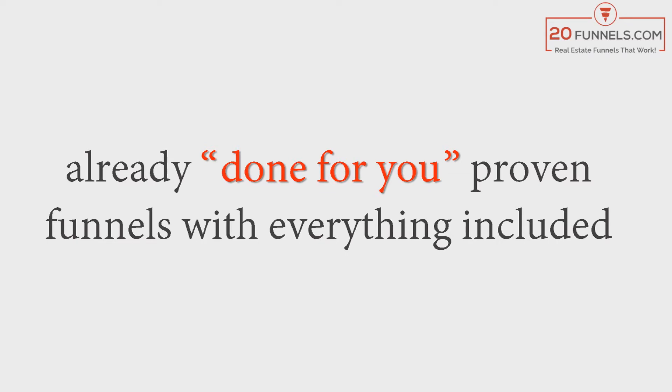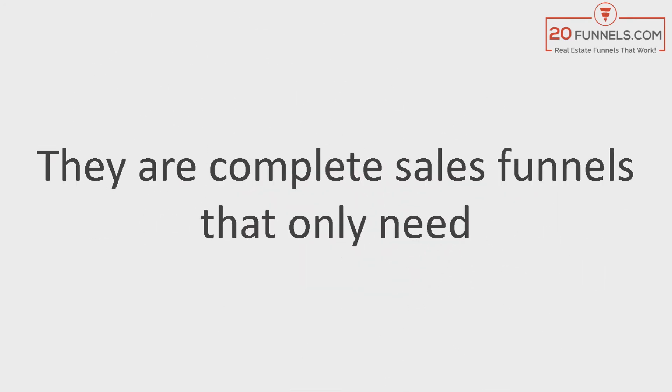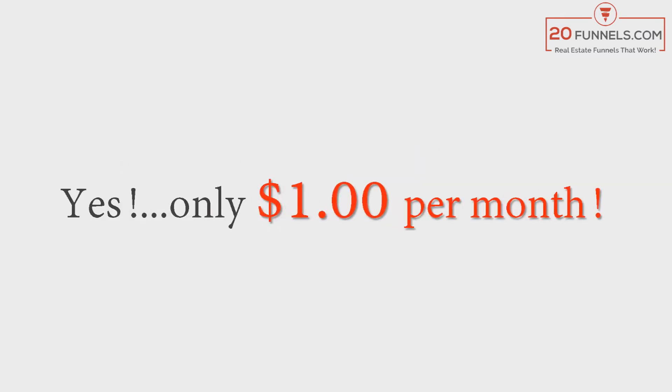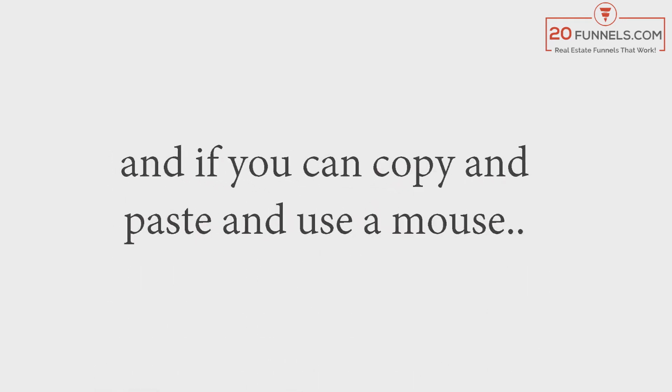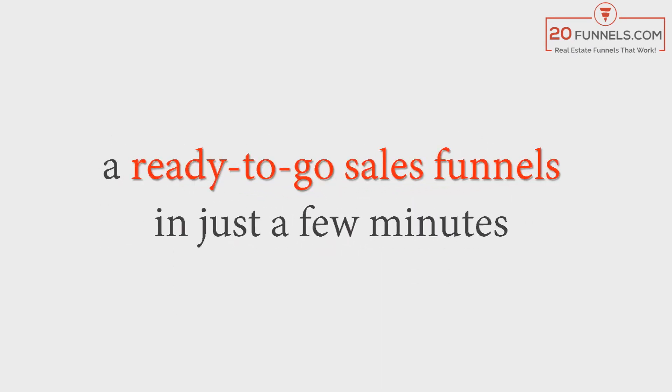Then again, why do that when these funnels cost only one dollar per month each to operate — already done for you? Proven funnels with everything included: the sales page, the graphics, the ad copy, and all the tech needed for a working funnel. Complete sales funnels that only need your name and brand to start working for you. Yes, it's only one dollar per month. Using recently developed cutting-edge technology, we created an easy-to-use cloud-based tool, and if you can copy, paste, and use a mouse, you have everything you need to have a ready-to-go sales funnel in just a few minutes.